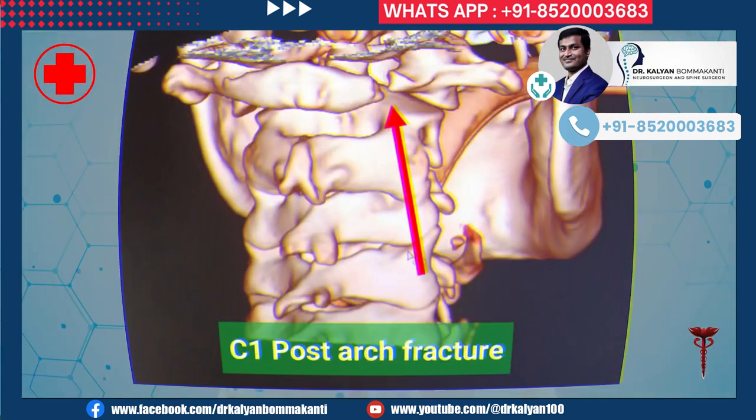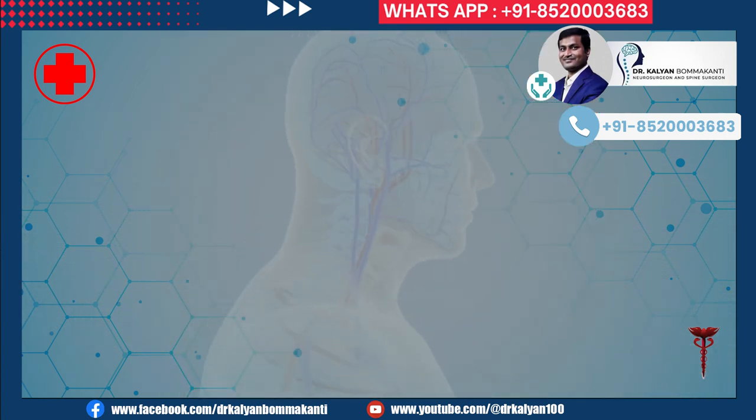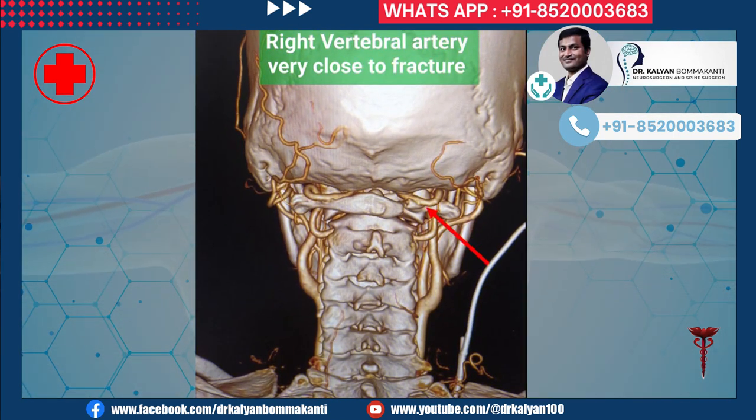This is a 3D reconstruction of the CT scan showing the fracture. The vertebral artery was very close to the fracture, making screw placement very tough. Injury to the vertebral artery can lead to severe stroke and death.